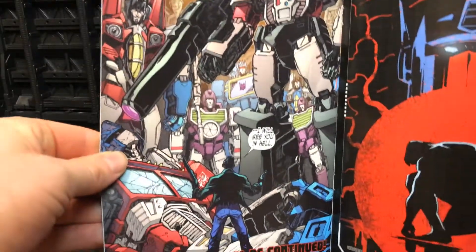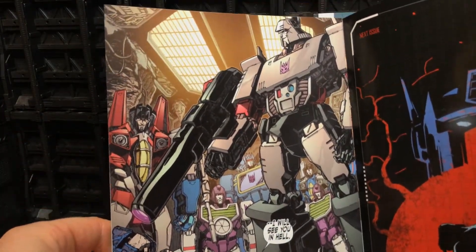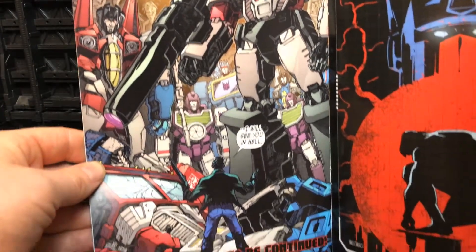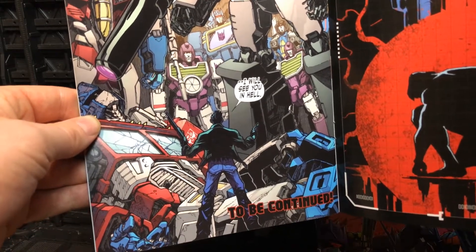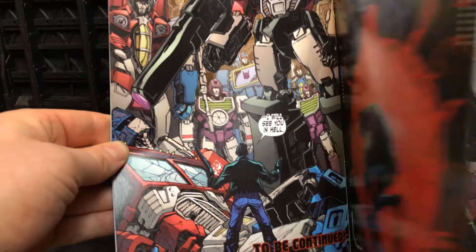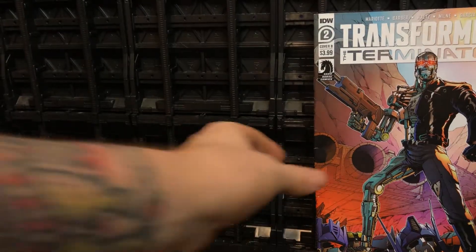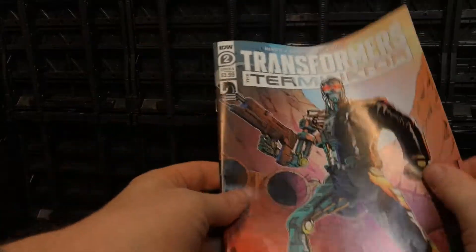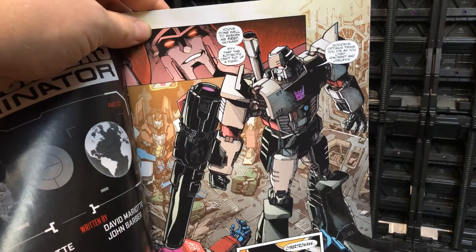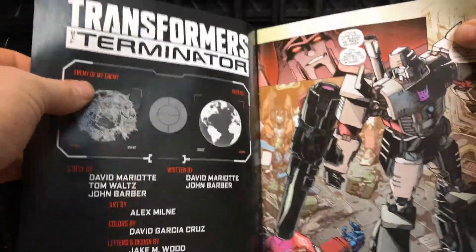So we know where the last issue left off: the T-1000 that had come back to 1984 was stood in the Ark with all of the Decepticons now being awake, with a broken body of Prime underneath, and it said 'to be continued.' That is continued obviously in the second issue. With Megatron standing over the body of Prime, the Terminator then attacks.